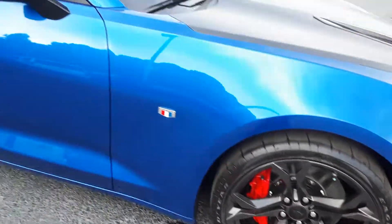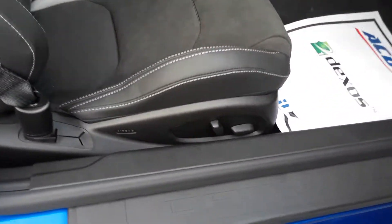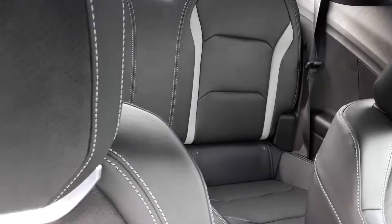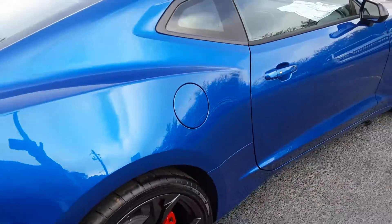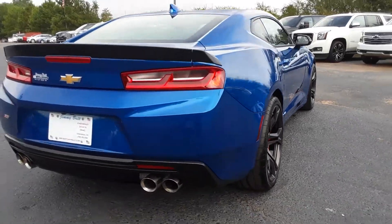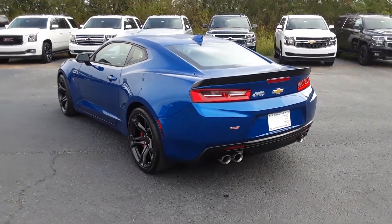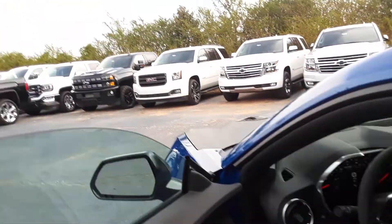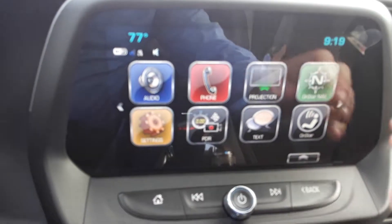Got some beautiful wheels on it. Got your dual power seating with your jet black interior, and your entertainment screen here.